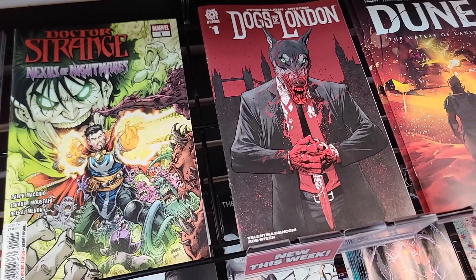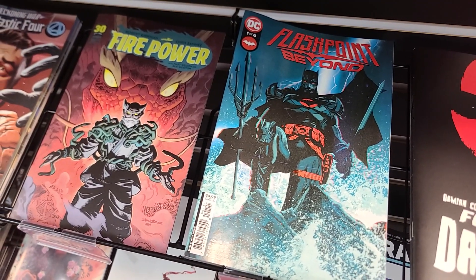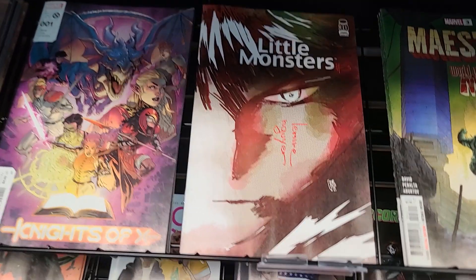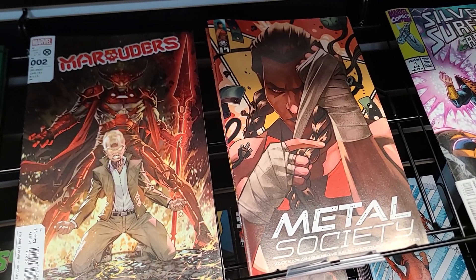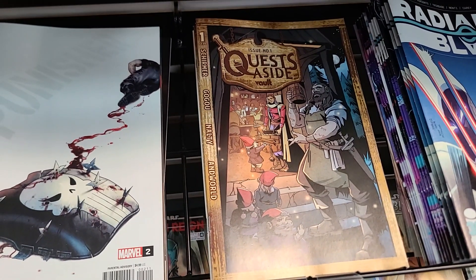New book from Aftershock: Dogs of London issue number 1. Dune issue number 1. Firepower number 20. Flashpoint Beyond issue 1. Follow Me in the Darkness number 3. Spider-Gwen Gwenverse second print number 1. Little Monsters number 3. Maestro number 3. Marauders number 2. Metal Society number 1. Monkey Prince number 4. Nubia Coronation Special number 1. New book from Vault: Quest Aside number 1.